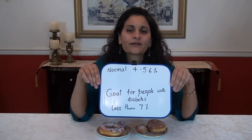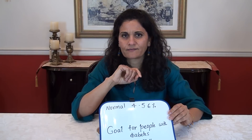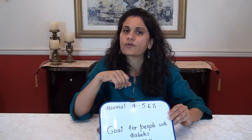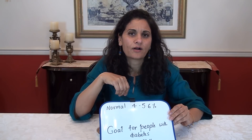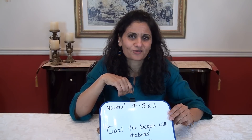So what's a good number for your hemoglobin A1c test? The normal number — and this number is in percentage — is 4 to 5.6%. That's the normal number for your A1c. If you have a number from 5.6% to 6.4%, that's when they tell you that you have prediabetes or you are at risk for diabetes. But if your number is 6.5% or over, they give you a diagnosis of diabetes.